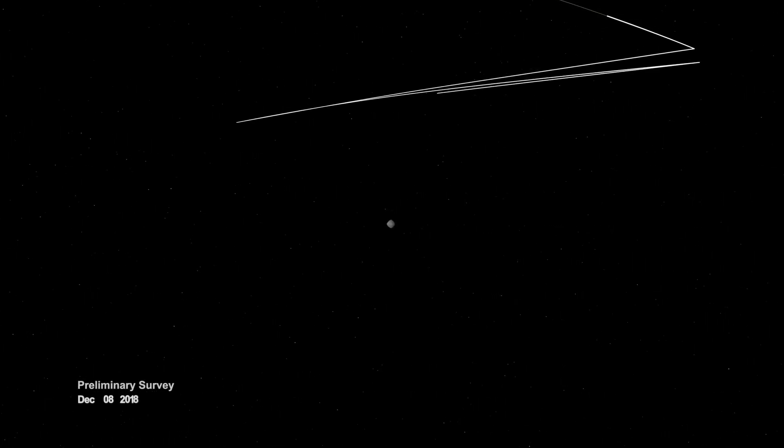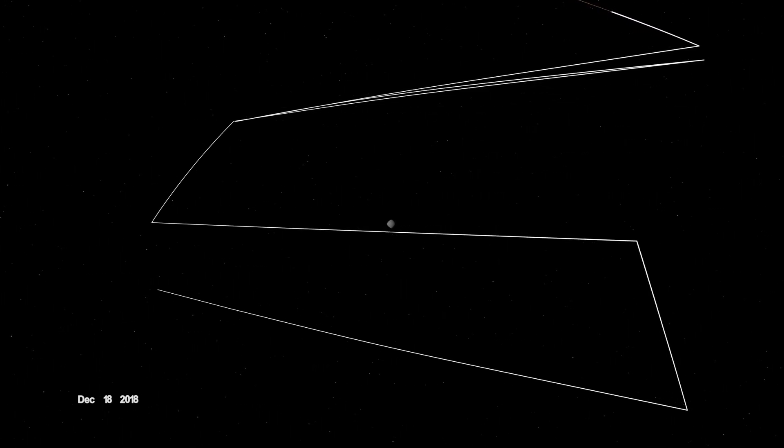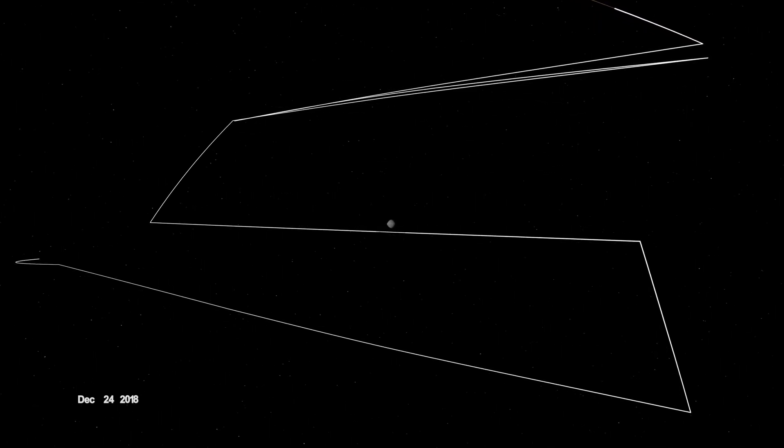Since late 2018, Bennu has been the place that NASA's OSIRIS-REx mission has called home. When OSIRIS-REx arrived, it began wrapping Bennu in a complex web of observations, starting with a preliminary survey of its size, shape, mass, and spin.